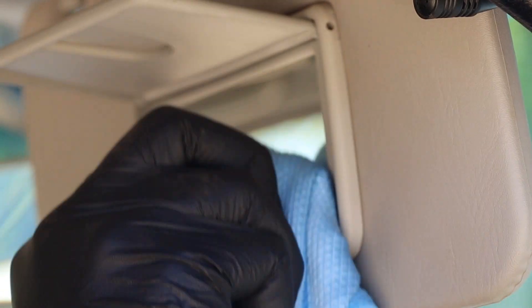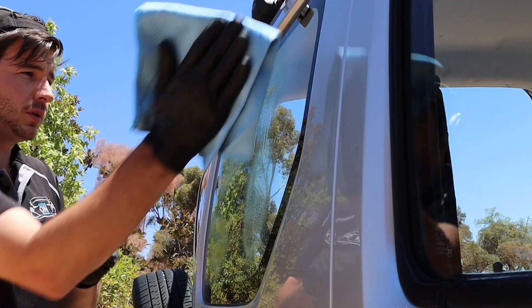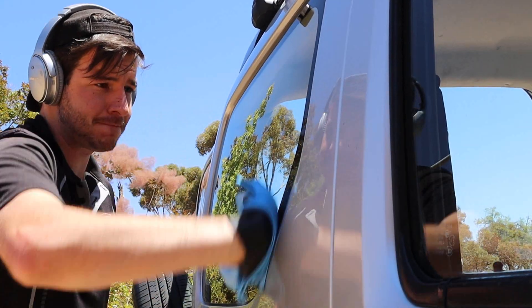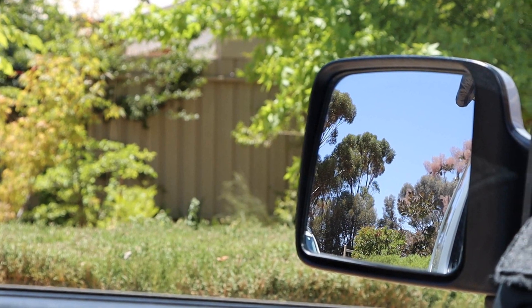Jay Leno's glass cleaner along with the tight diamond weave glass cloths were a match made in heaven — I dare say they're the best cloths I've used. Pretty simple process, but sometimes getting great results can be a little tricky. This cleaner was amazing, avoiding streaks or any marks. It's also a safe, ammonia-free glass cleaner that is very highly rated on their site.